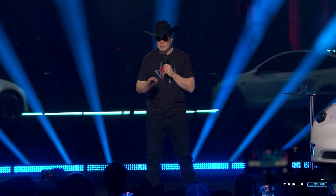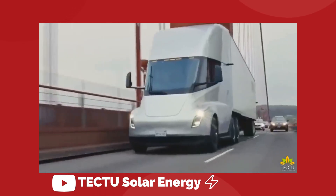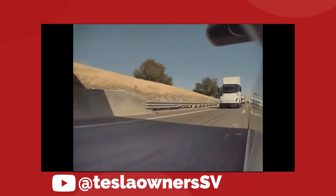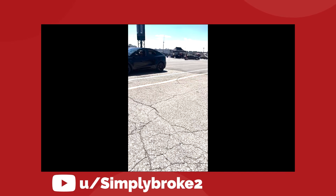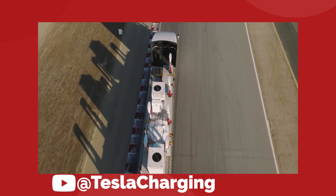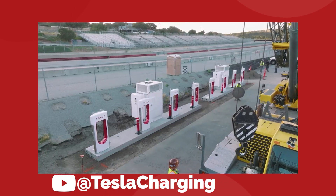Elon Musk said in his Cyber Rodeo speech that Tesla would not be releasing any additional products in 2022. What we do know is there have been a number of Tesla semis spotted testing on public roads around the U.S. this year. In mid-June, a Tesla owners of Silicon Valley member drove past a Tesla Semi on Highway 508 West in California. These have been seen in white, silver, blue, and red. On June 17th, a white semi appeared in Detroit at the Michigan International Speedway, and by June 29th a white semi was seen delivering a prefabricated Tesla supercharger station to the Laguna Seca racetrack in California.